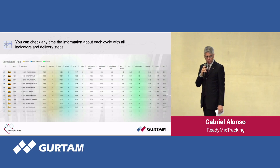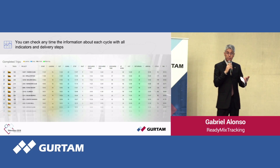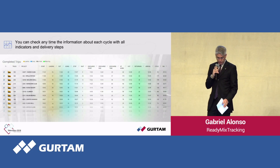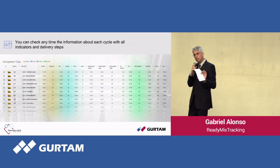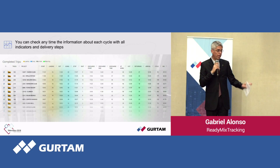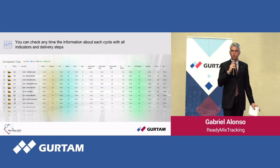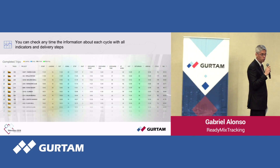Next, we have a summary report available after deliveries. This is a very important report where you can easily track, for example, loading time. There is a column for loading where you can see values such as 16 minutes, then 17, 18, 16. If the average for that plant is 20 minutes and someone takes 25 or 30 minutes, you know there is a problem. The idea of this screen is to verify, after all deliveries, whether everything is running properly and where time is being lost.